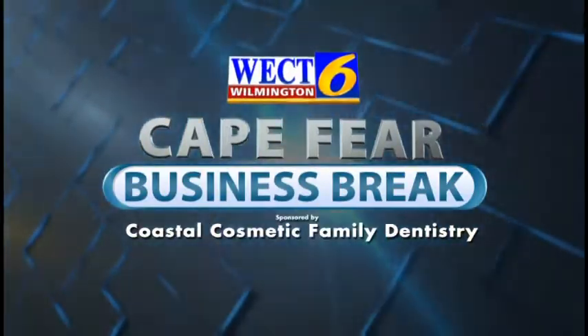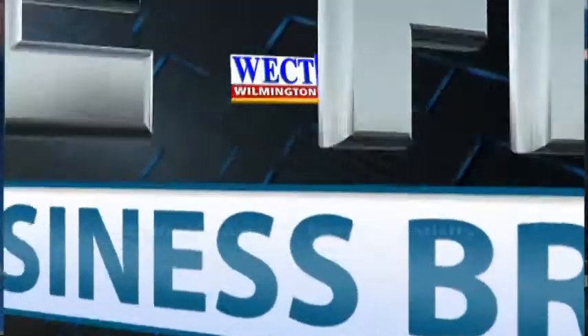This is the WECT Cape Fear Business Break. Thanks for joining us. I'm Megan Domohue. With me today is Dr. Darren Harrington from Coastal Cosmetic Family Dentistry.